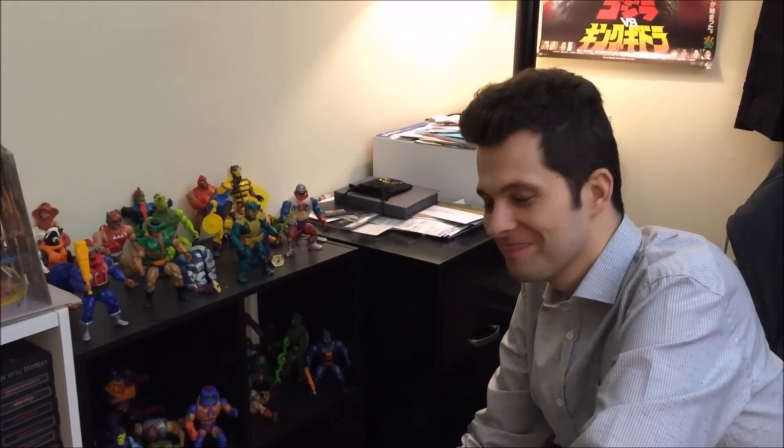Hey boys and girls, we're here for another super exciting outrageous toy review. Today we have a very special episode — we're here with Mike Matey from Cinemassacre. Mike, He-Man was a cartoon from the 80s — can you tell me about your favorite He-Man figure?